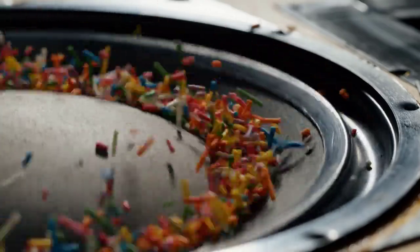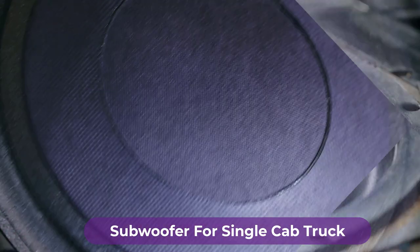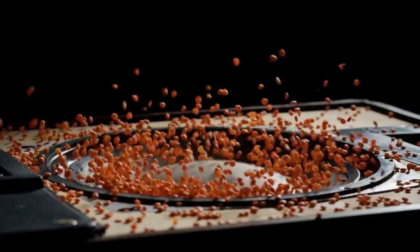Are you looking for the best subwoofer for a single cab truck? In this video, we will break down the top four subwoofers for single cab trucks. We have included links in the description for each product mentioned, so make sure you check those out to see which one is in your budget range.